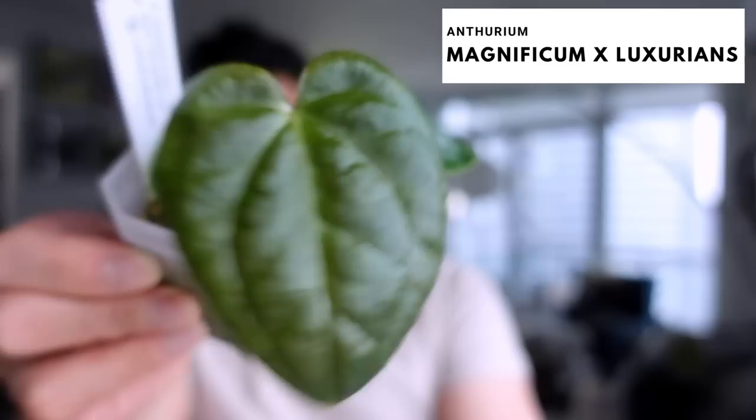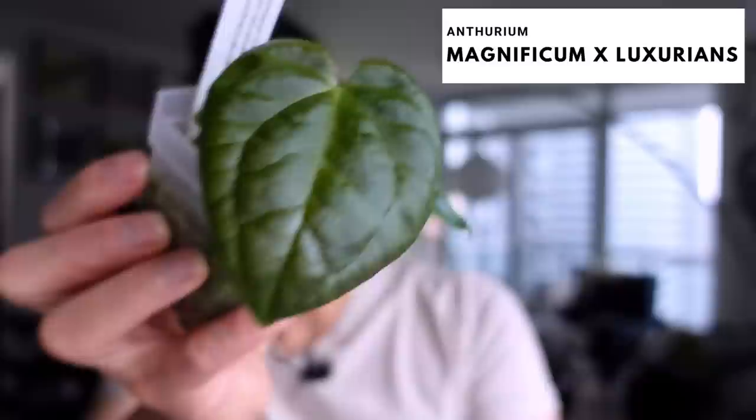And the bumps — anthurium magnificum crossed with luxurians — look at this! The last leaf was like that and now it's massive. I still don't know if you're done growing but you're still doing your thing.